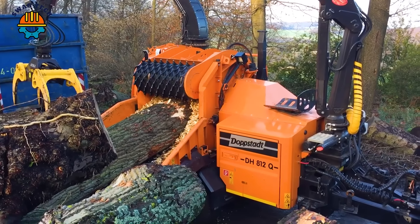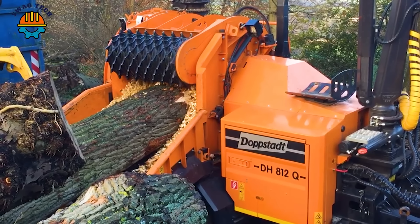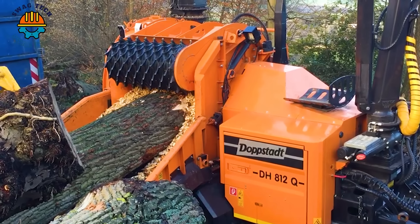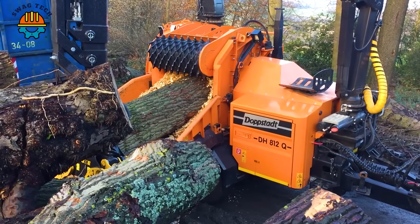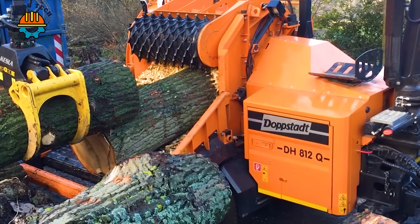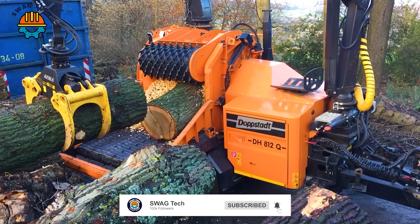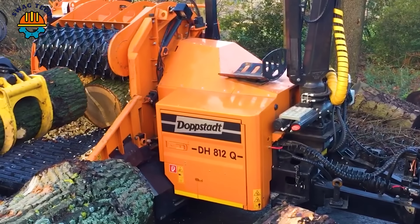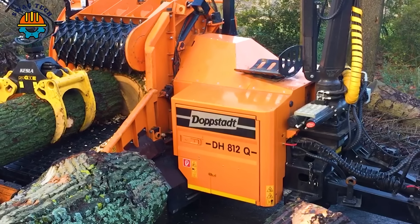This is a close-up view of the wood crushing process. With advanced techniques and high precision, small pieces of valuable wood are brought to the Roto Chopper B66L Horizontal Grinder for processing.